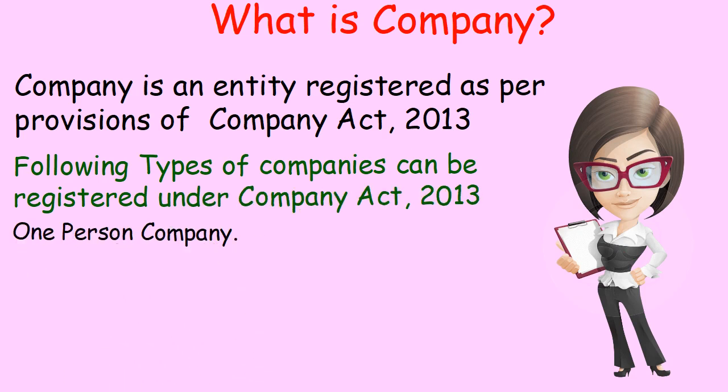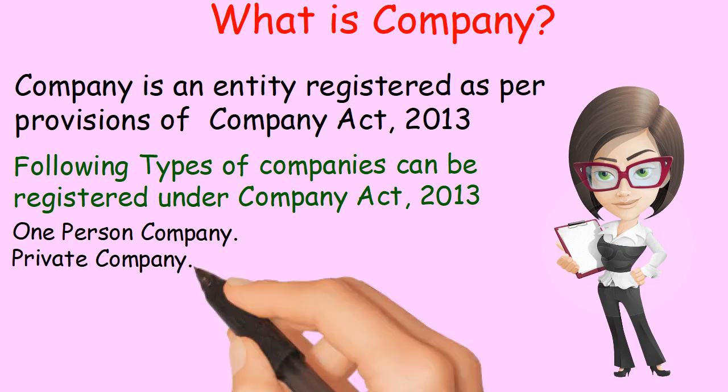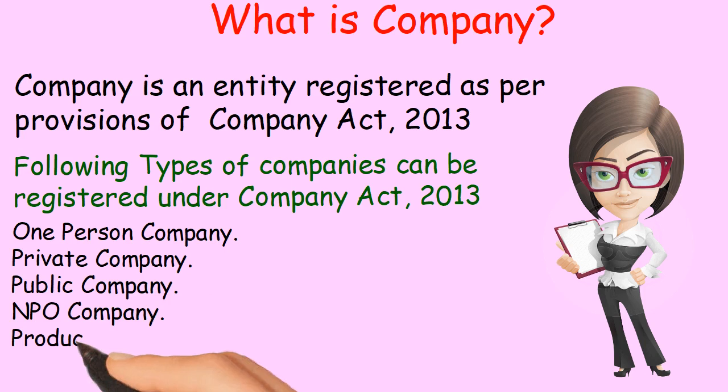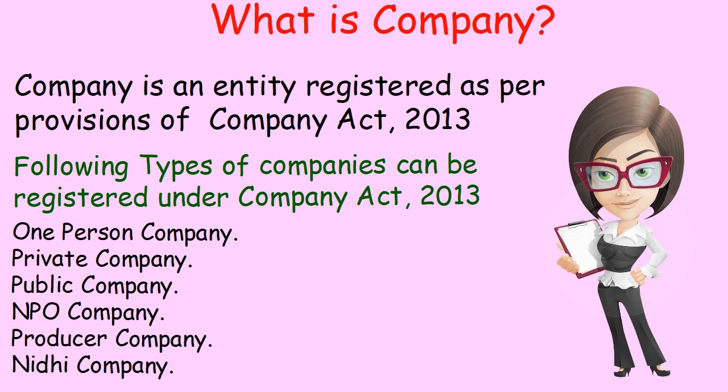One person company, private company, public company, NPO company, producer company, and NIDI company.